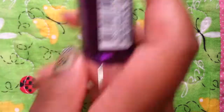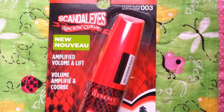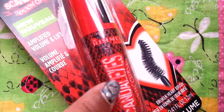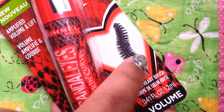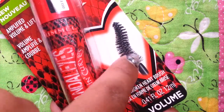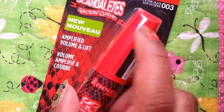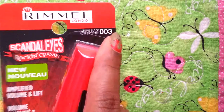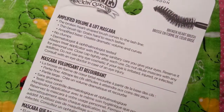The last of the Rimmel London products is this Scandal Eyes Rockin' Curves Mascara. It comes in a red and black tube with a snakeskin pattern. The brush kind of hugs your eyelashes with a natural curve in them. It says volume and lift, extreme black, 003.